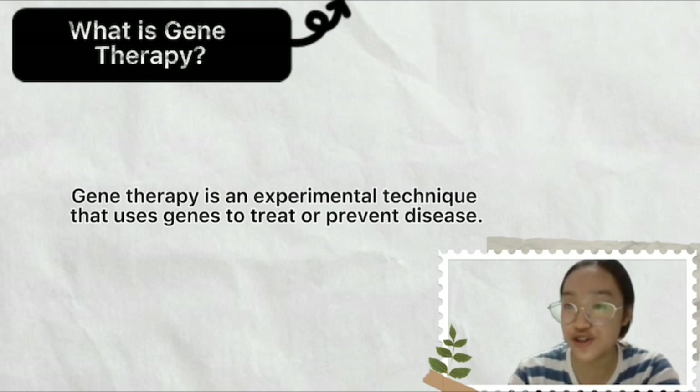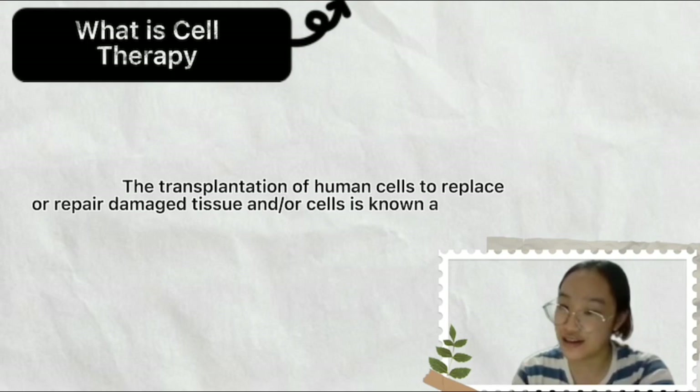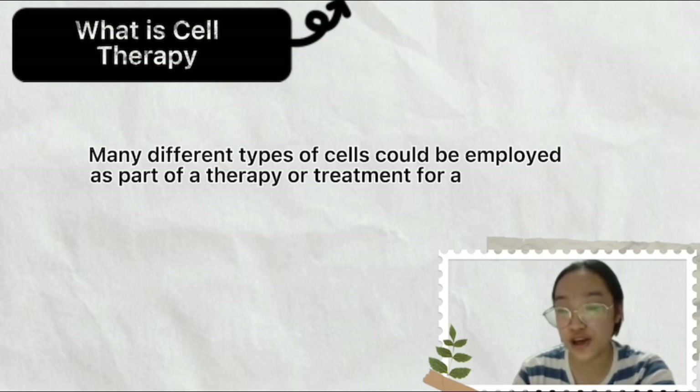So what is cell therapy? The transplantation of human cells to replace or repair damaged tissue or cells is known as cellular therapy. Many different types of cells could be employed as part of a therapy or treatment for a variety of diseases and disorders.